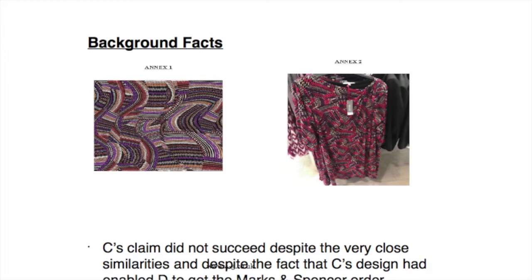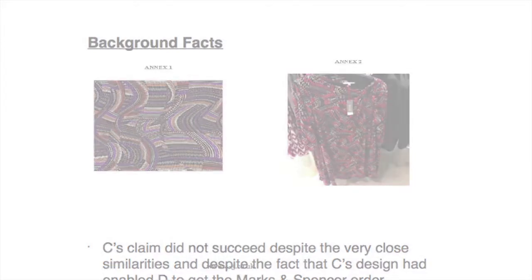Looking at the facts, the issue here was that John Kaldor — some of you might know — is a fabric designer, while the defendant to this matter was Leanne, a company which makes and designs garments. Leanne was briefed by Marks and Spencer's to effectively pitch fabrics to be used in one of their clothing collections called Per Una — some of you might remember that. It translates, I think, to 'For Her' from Italian.